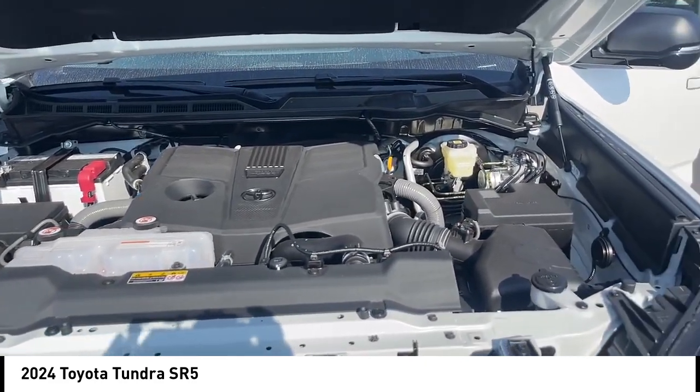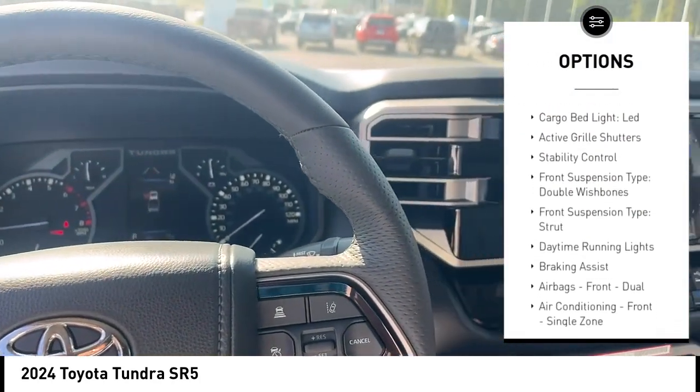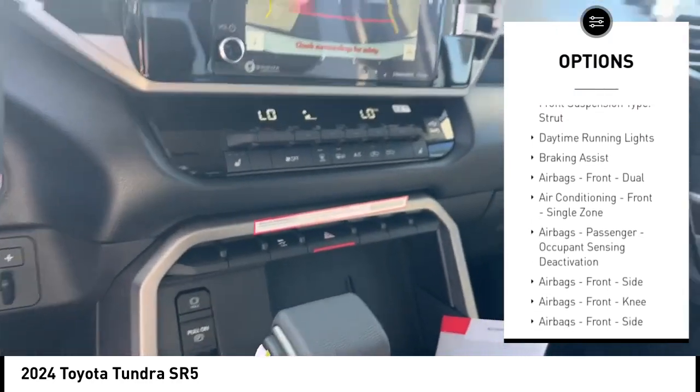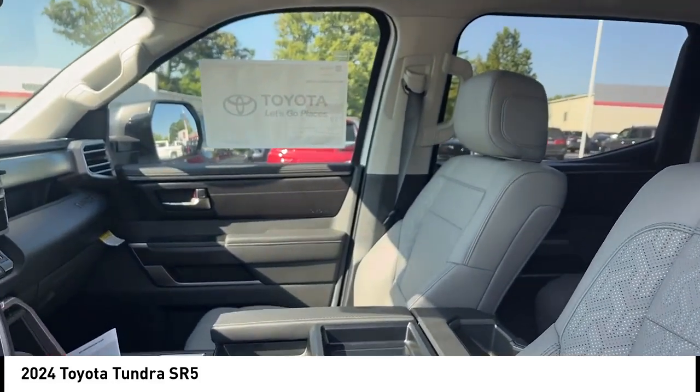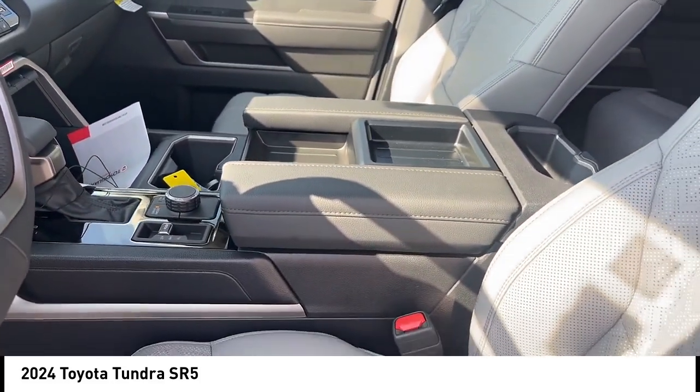Here are some of this vehicle's great options: power windows with safety reverse, rear step bumper, emergency braking preparation, cargo bed light LED, active grille shutters, stability control, front suspension type double wishbones, front suspension type strut, daytime running lights, and braking assist.